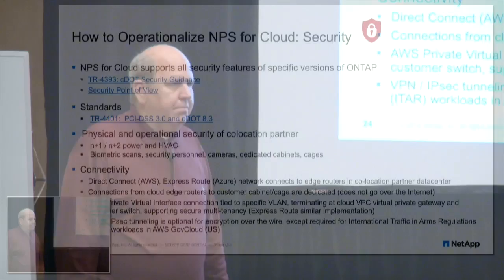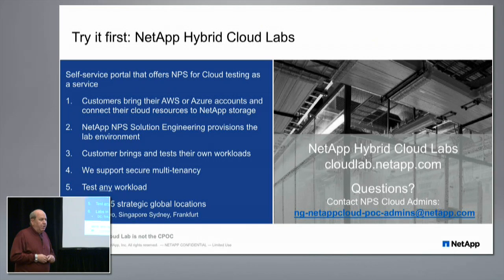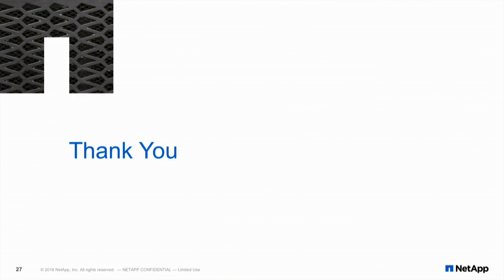This slide covers security resources to help with your security requirements, especially for data with compliance requirements like ITAR, GovCloud, HIPAA, or FedRAMP. Finally, we have the Cloud Labs. We recently changed the URL from cloudlab.netapp.com to cloud.netapp.com — the old links still redirect. I have a slide with key resources including TRs and white papers. Thank you, unless there are any questions.